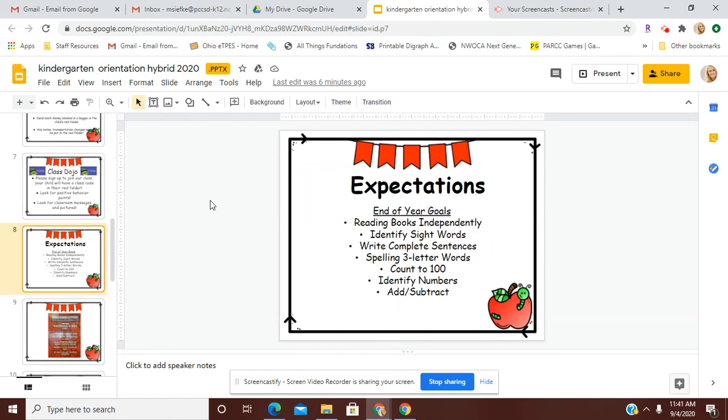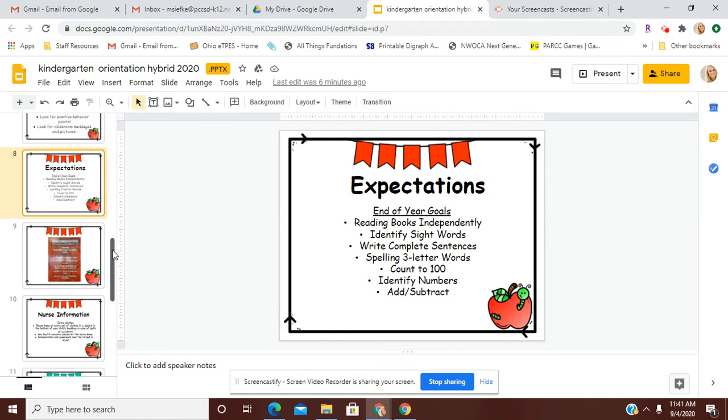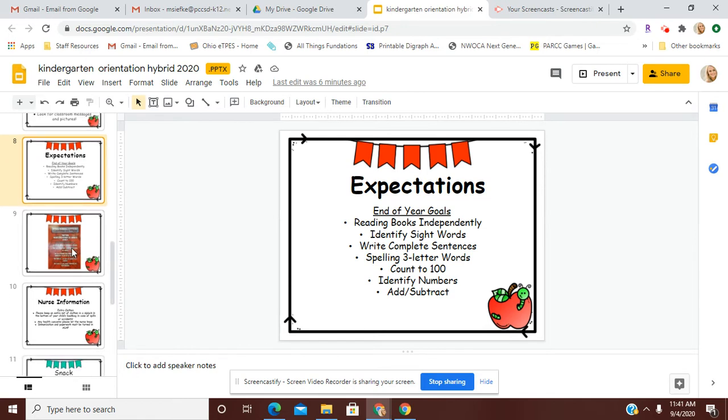Expectations for kindergarten — some of our end-of-year goals will be to be reading books independently. They will be able to identify sight words, write complete sentences, spell three-letter words, count to 100, identify the numbers, and add and subtract. So we have a lot of work to do, and we're excited to get started very soon.